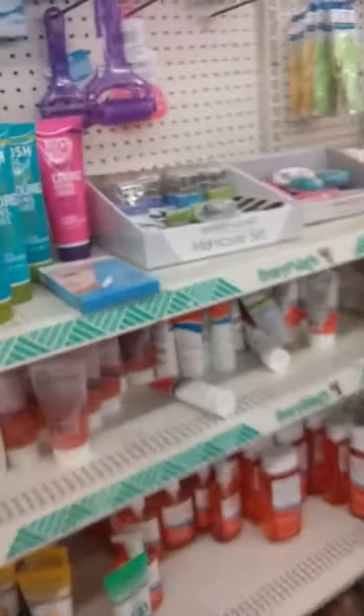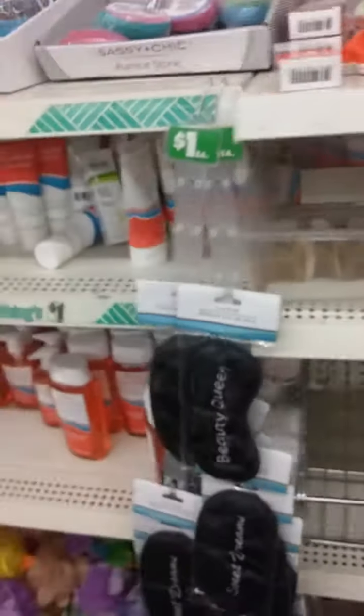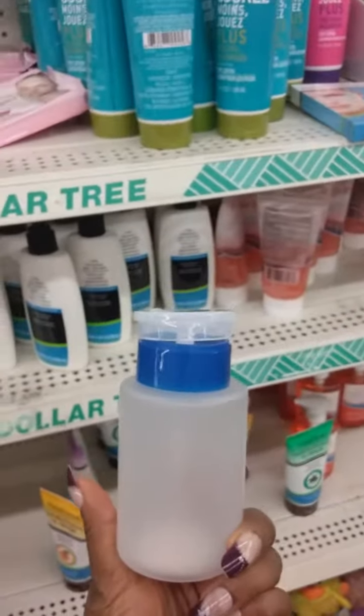They've got their little shower caps and bonnets, foot lotion, and daily renewals. I'm trying to find the Benzac over here because I need something for my face. This Dollar Tree that I'm at is not my local Dollar Tree.